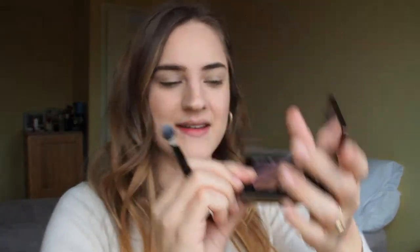I'm going to apply this matte purple color and put it into my crease — putting it quite high. I love how they blend really, really nicely.